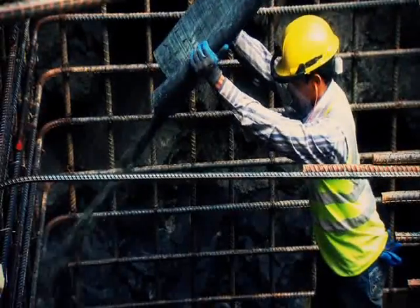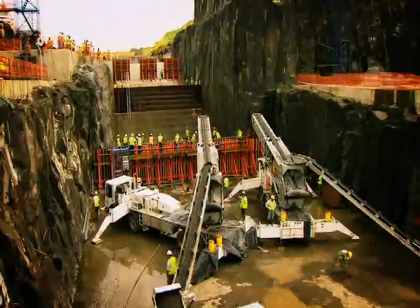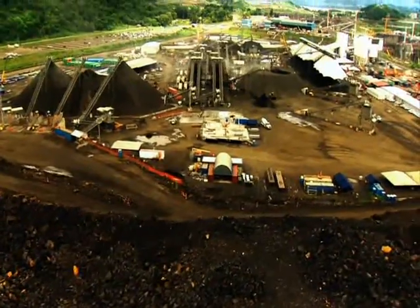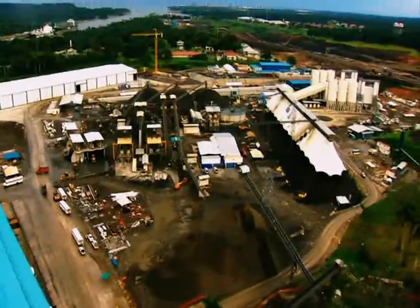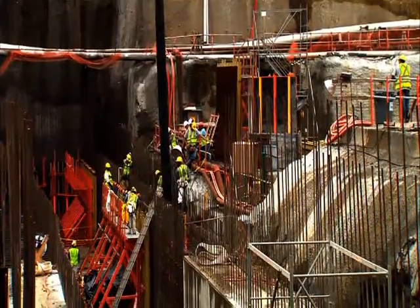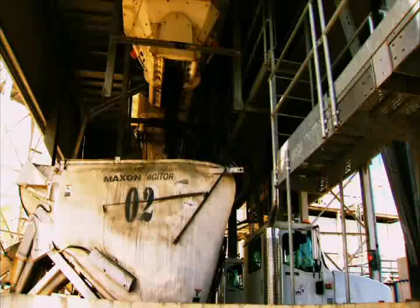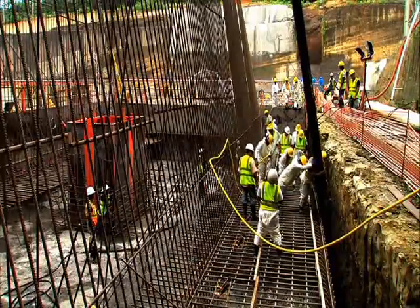A crucial phase of this project, the placing of permanent concrete, started in June of 2011. The contractor built two industrial parks, one on the Pacific and one on the Atlantic side, that will produce the 4.8 million cubic meters of concrete required for the locks. These are considered the largest in the region, and each park is able to produce up to 500 cubic meters of concrete per hour.